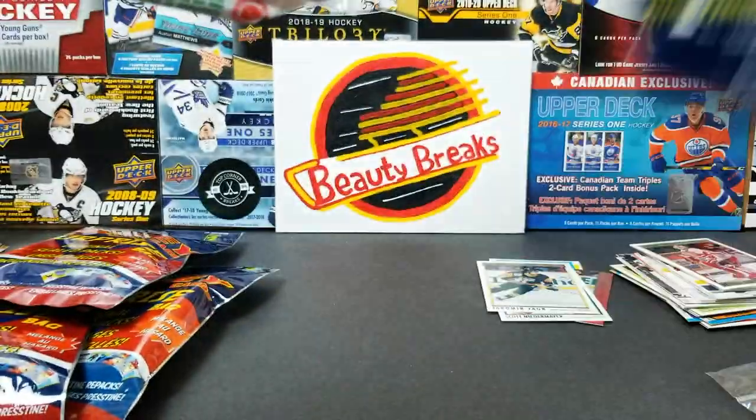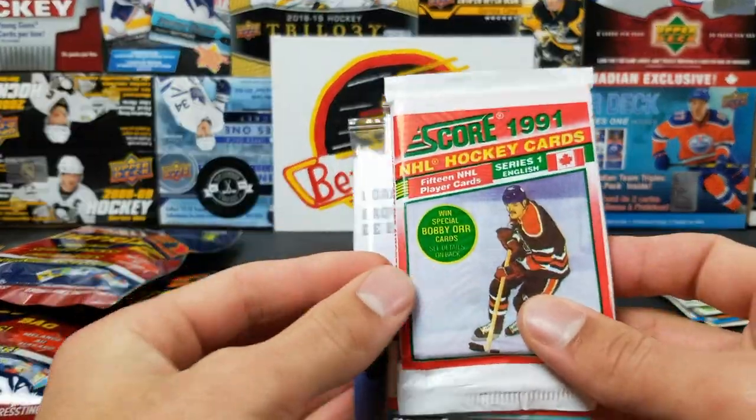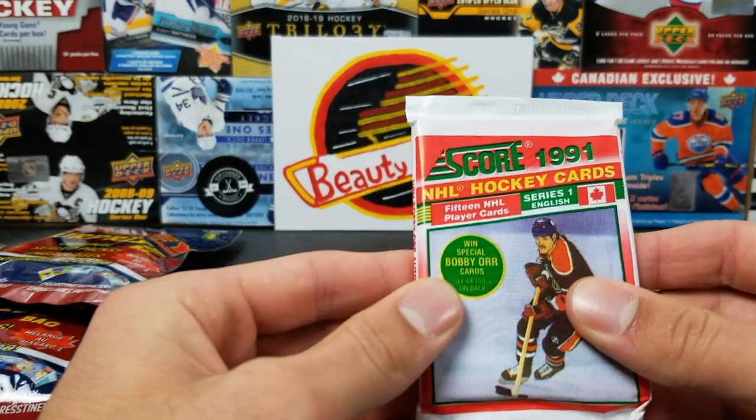I like opening the packs because then you know they're not tampered. We got another pack — sick! I'm two for three on feeling out the packs. We got Score 1991 — win-win — special Bobby Orr cards!